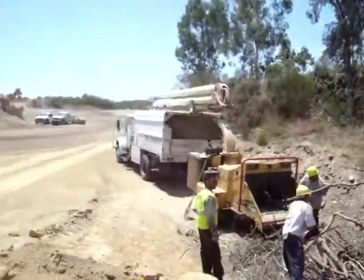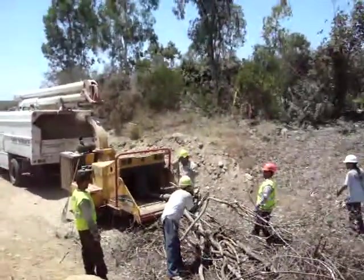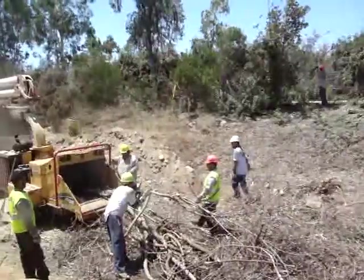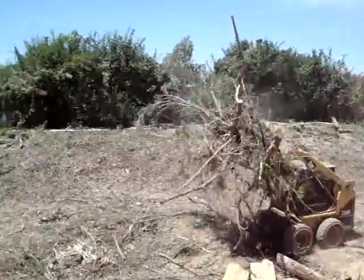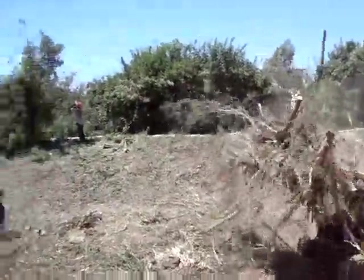A big little operation. Actually, if you need something more, we'll give you 30 guys — it don't matter. We'll just get her done.